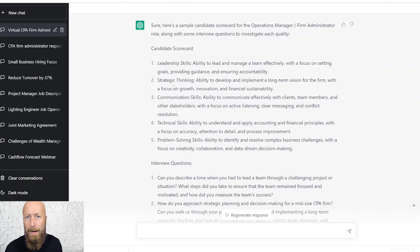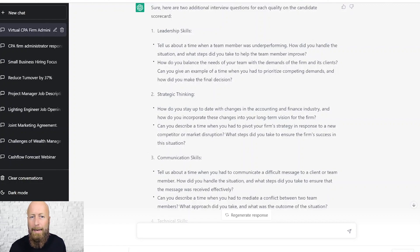Now I need interview questions to help me evaluate candidates for these qualities. I give one more prompt and I've got two interview questions to help me assess this person. How do we use this with Discover?